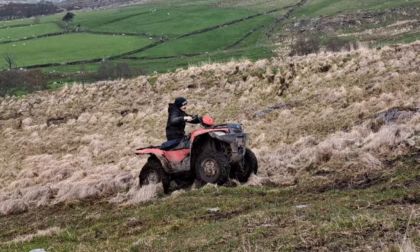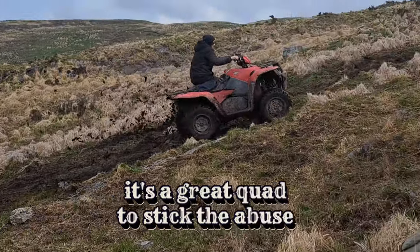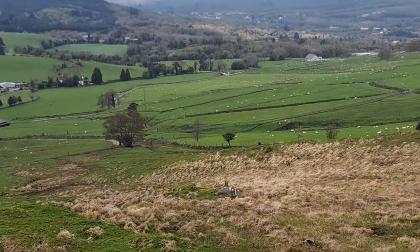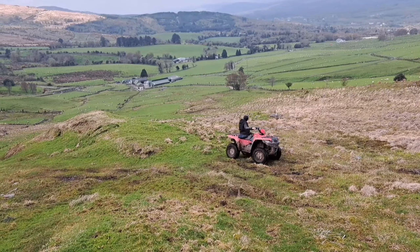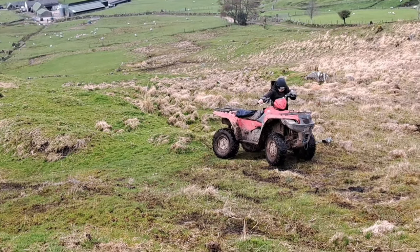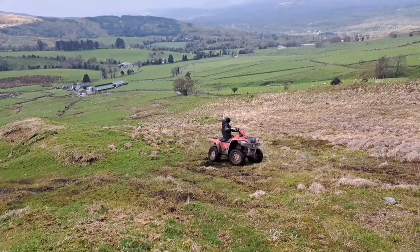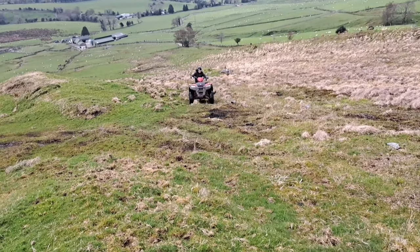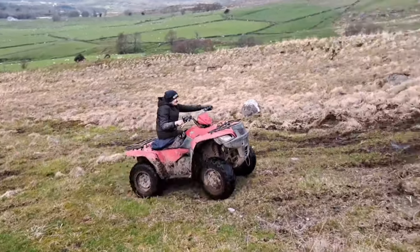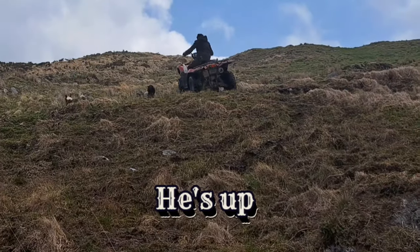He's going to capsize here now. Oh lads, where are you going? Come on boy. Give it up. Come on up this way — he's going to try this way now. He's going up the same way again. He's up!